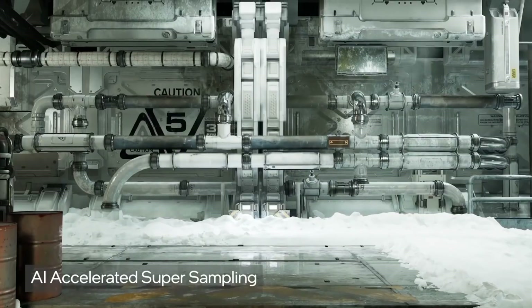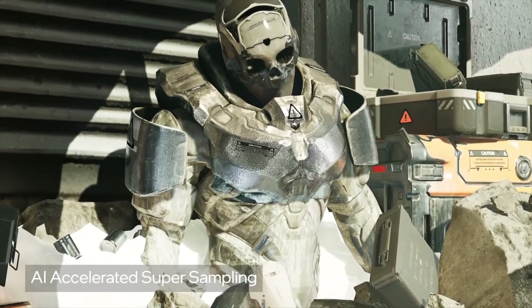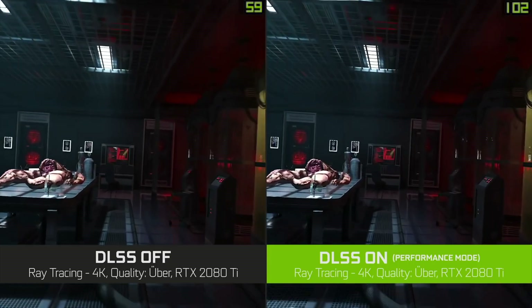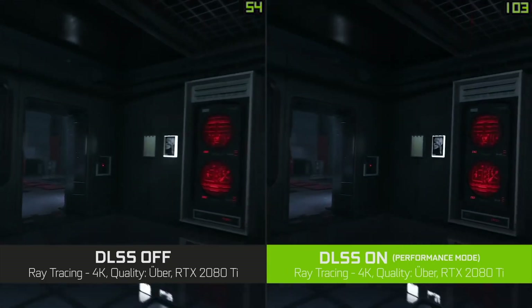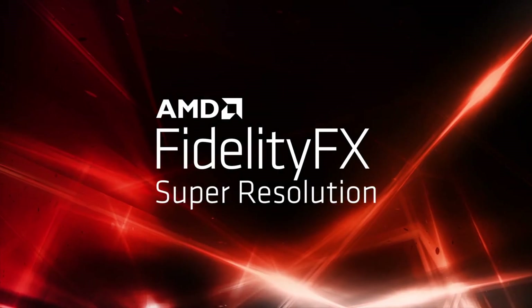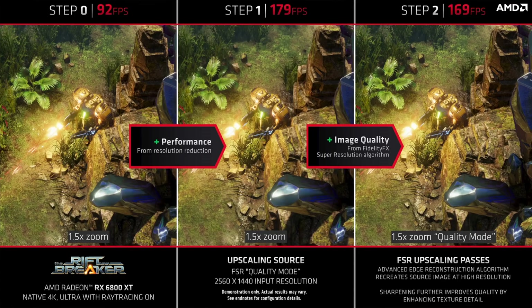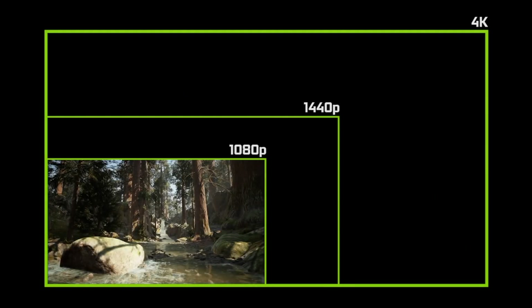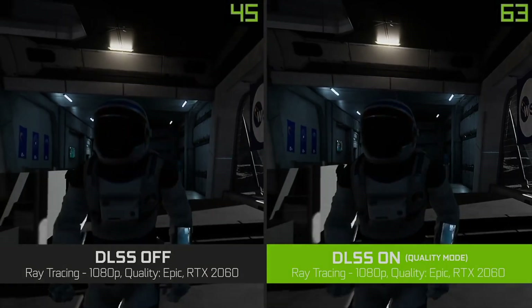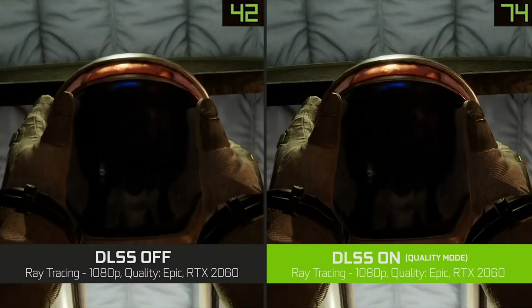Most importantly, Intel is also promising AI acceleration and super sampling, which sounds like Intel has its own competitor to Nvidia's DLSS. AMD launched its own FidelityFX Super Resolution (FSR) answer to DLSS in June, but it's only using a spatial upscaling technique rather than an AI-based temporal upscaling.